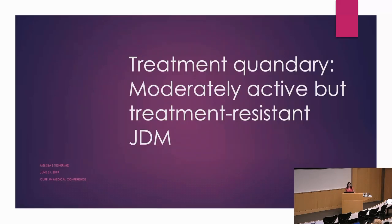So this is a case that I think is in many ways more typical than Dr. Ardalan's case, but still challenging as the patient is just not responding to therapy as we had hoped.